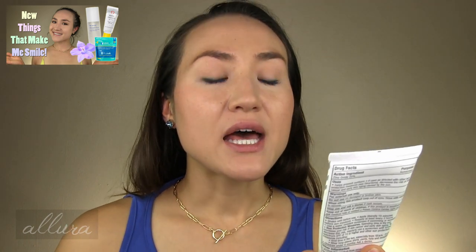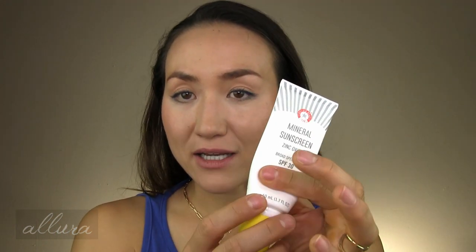Let's start with First Aid Beauty's Mineral Sunscreen, which I mentioned in the most recent new beauty video. It's an SPF of 30. This is the box it comes in, and it has 20% zinc oxide, so it is a mineral sunscreen. It does not have a tint. I really like the packaging — it's a squeeze tube with a pump dispenser that dispenses very easily. You can purchase it at Sephora or Ulta, and it retails for $28 for 1.7 fluid ounces.